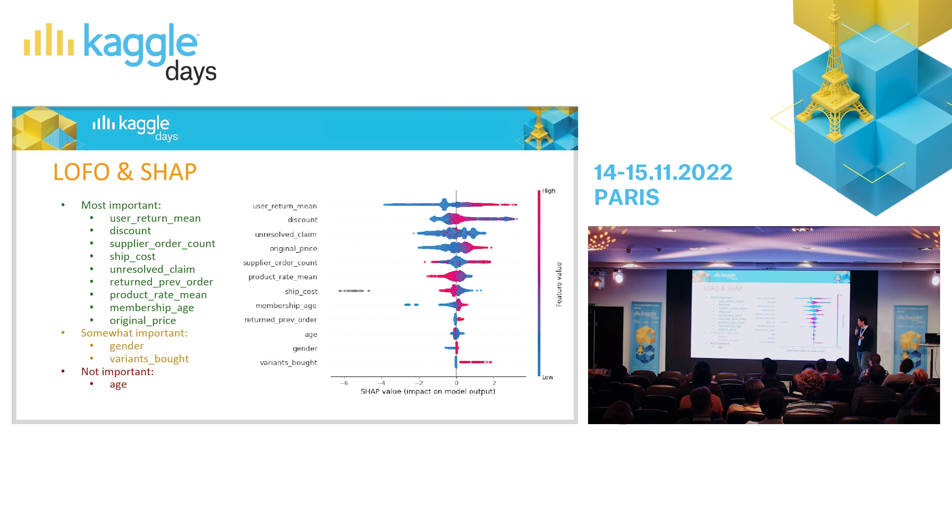Age has no effect. Gender had a very small effect — it seems males are less likely to return. Variant boards is an interesting finding: people tend to buy the same product in medium and large size to try them, then return the one that doesn't fit. So if they buy the same product with different variants, it is very likely they will return at least some of them. These insights — and we had more, though some were not obvious — help us understand users' behavior around product returns.